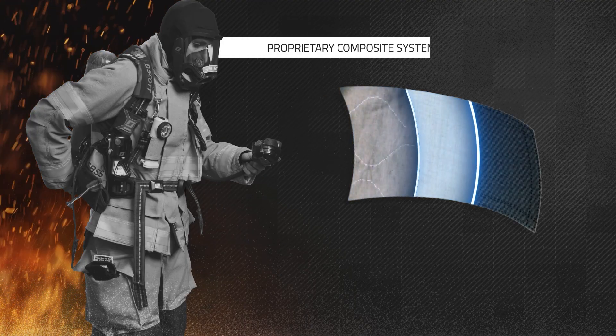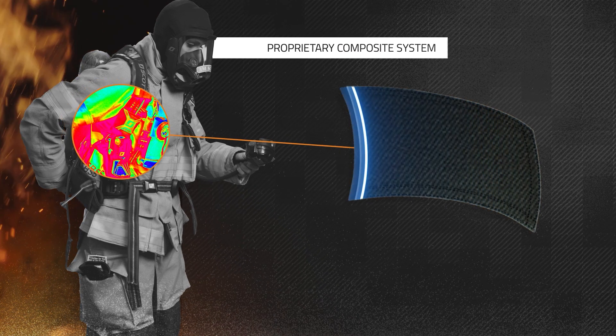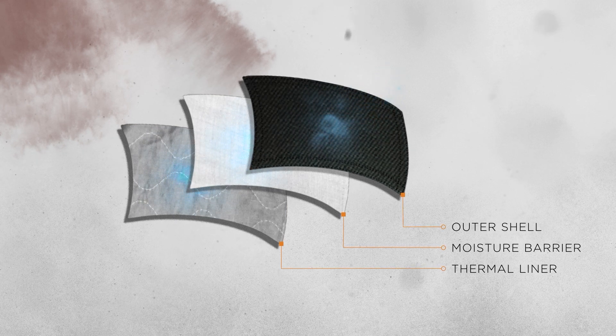We use a breathable three-layer composite system that targets the areas of your body where heat becomes the most encapsulated. These VaporLite panels allow sweat to evaporate more efficiently than any garment available to the fire service today.